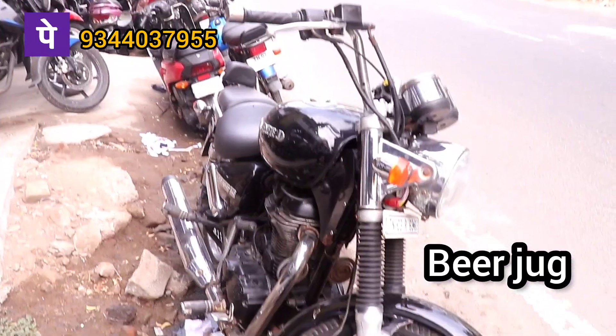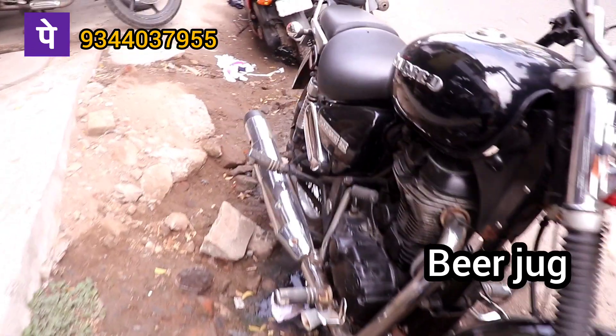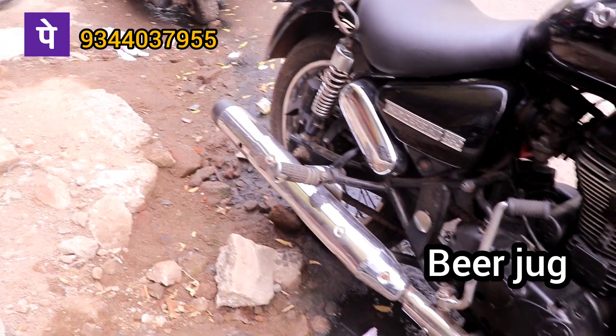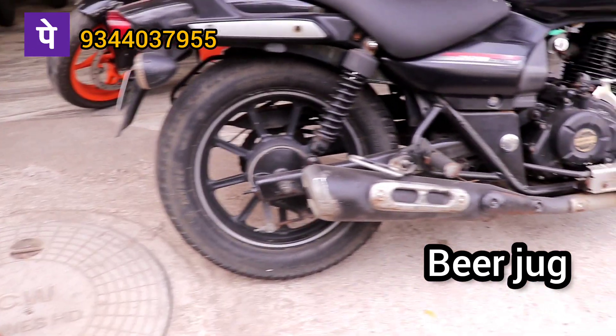This car is a single owner with a 2015 model. Single owner, 65,000 final price. This is an Avenger 2017 model, 20cc to 80cc.